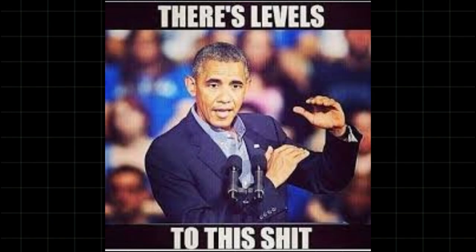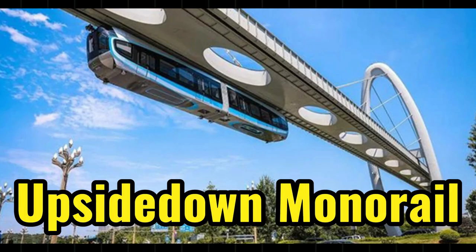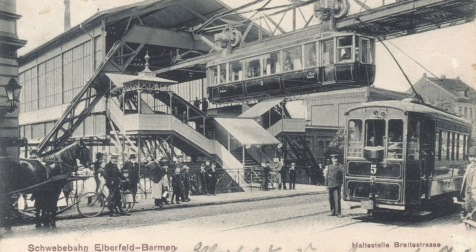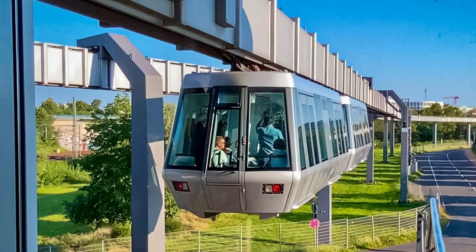Now let's take it another level higher. This is a dangle train — an upside-down monorail, whatever you want to call it — where the tracks and support for the train are on top and the train cabins are just dangling and suspended. This is not new. It's basically a monorail hanging. Does it look stupid? Maybe. But does it work? It absolutely does. Functionality is beauty. The tracks are on top of the train.